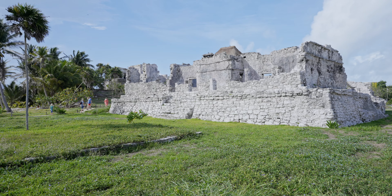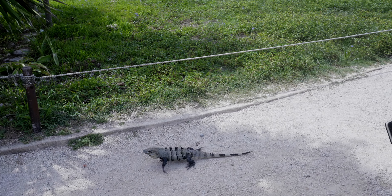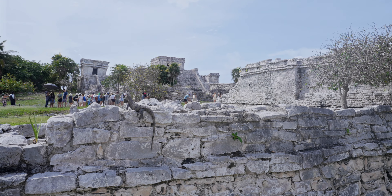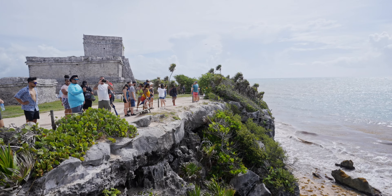Temples and palaces. Of course, there are always iguanas here — there are iguanas literally everywhere. The most iconic structure is El Castillo, a pyramid-like temple perched on the edge of the cliff.